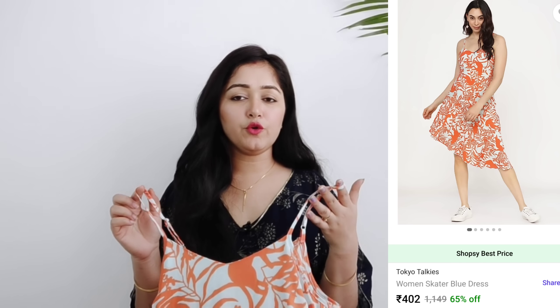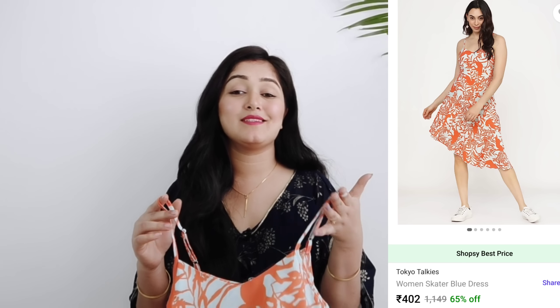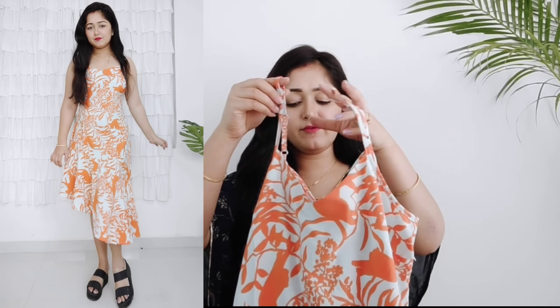The next dress is also from the brand Tokyo Tokies, which has very good summer dresses. This one has a high-low pattern in a very light sea green and orange combination. The V-neck in front is adjustable. The print is very unique and beautiful, and you can see the high-low hemline clearly. It's a very light fabric, very comfortable. If you like dresses, definitely purchase this one — the color and print are truly unique.